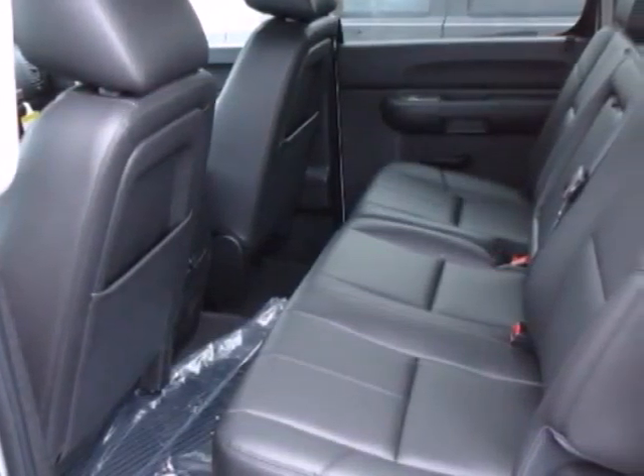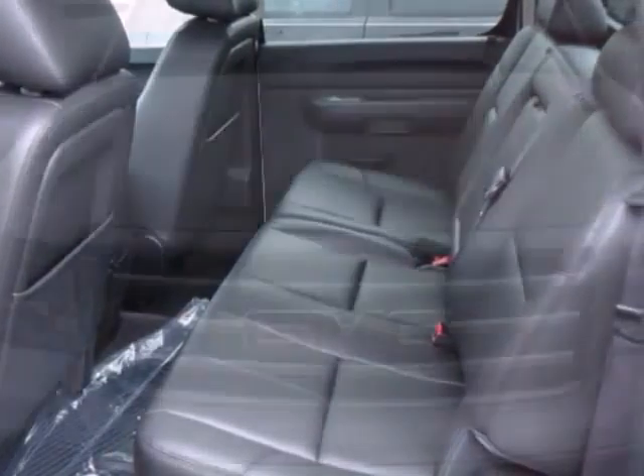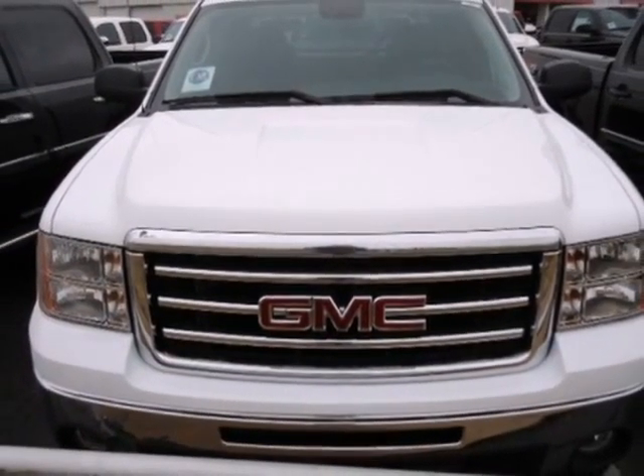With its rugged chassis and superb handling, this truck is a must see and a must drive. Experience it for yourself today.